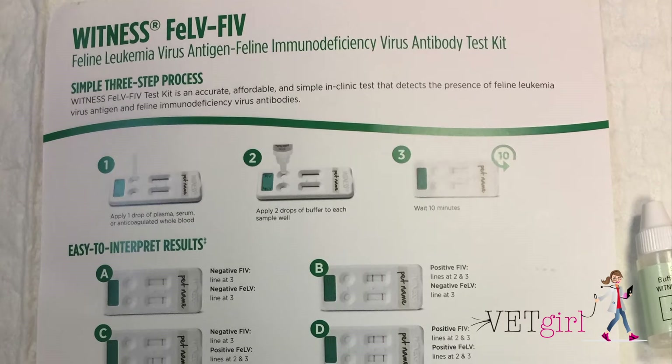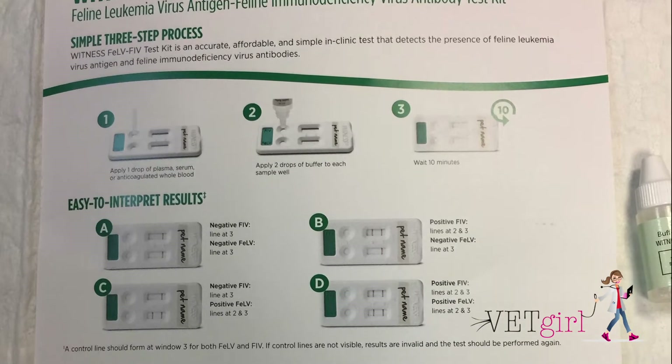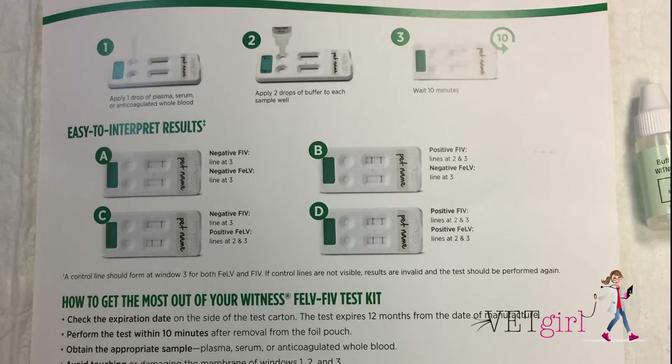While these two infectious diseases are relatively rare in cats, they can dramatically affect the prognosis of the feline patient.